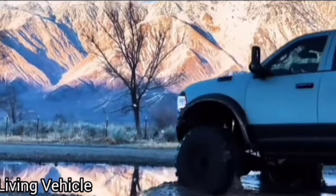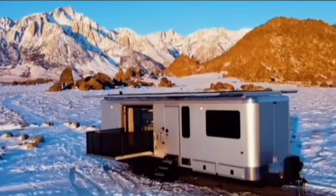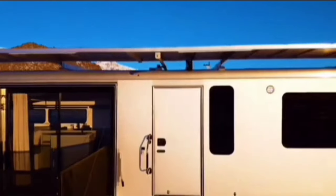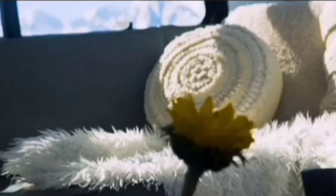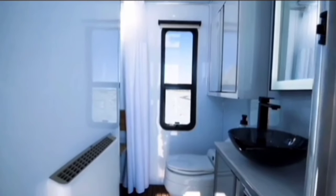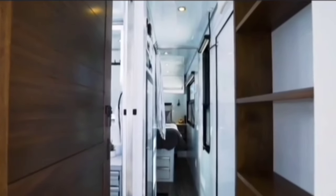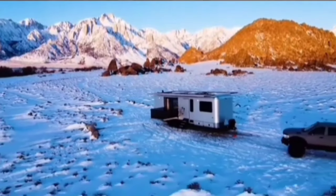Living Vehicle is a manufacturer of luxury travel trailers designed to be self-sufficient and off-grid capable. The company's trailers are known for their high-end finishes, innovative features, and commitment to sustainability. They are built on a commercial platform and feature marine-grade materials, making them incredibly durable and capable of handling even the most challenging terrain.